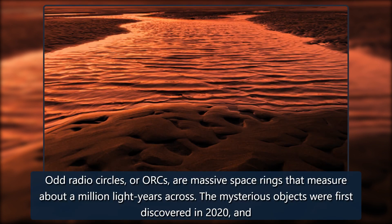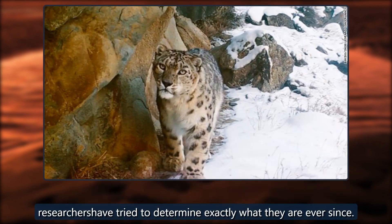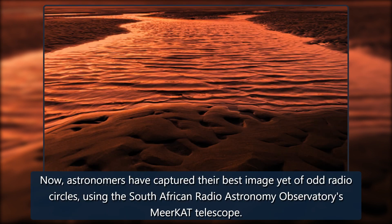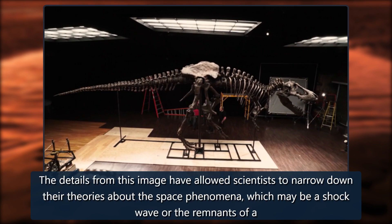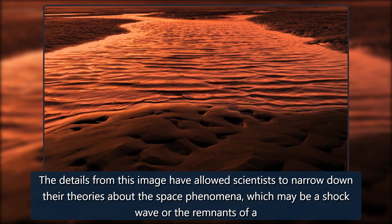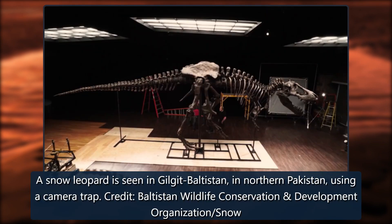Odd Radio Circles, or ORCs, are massive space rings that measure about a million light years across. The mysterious objects were first discovered in 2020, and researchers have tried to determine exactly what they are ever since. Now astronomers have captured their best image yet of odd radio circles using the South African Radio Astronomy Observatory's MeerKAT telescope. The details have allowed scientists to narrow down their theories — the phenomena may be a shock wave or the remnants of a huge explosion.